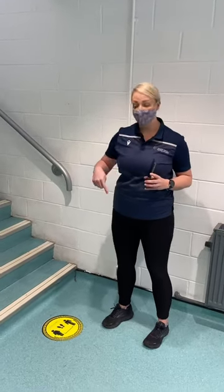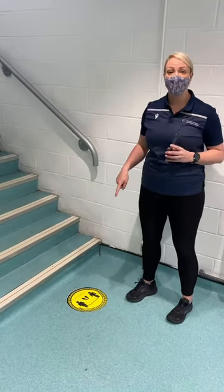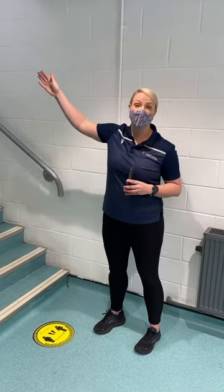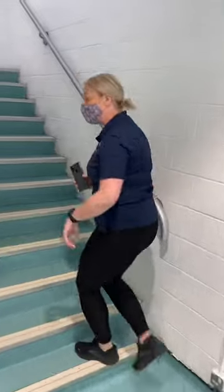So after you've swiped at reception, you're going to notice throughout the building there are lots of yellow one-way signs and social distancing signs. On the staircase, what we're going to ask you to do is just be mindful of who is coming down at that time. So thank you, please follow me up.